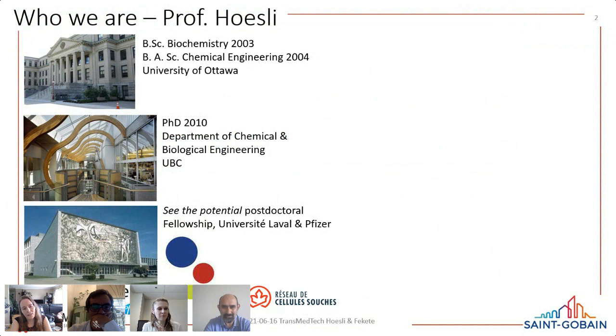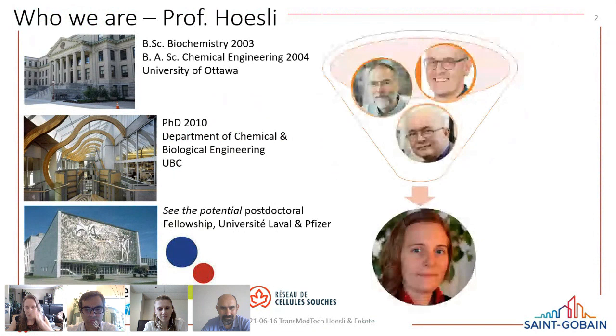When you encapsulate cells to transplant them — for example, to protect them against immune rejection — you run into mass transfer limitations because the tissues are not well vascularized initially. I then did my postdoctoral fellowship at Université Laval in collaboration with Pfizer, working on biomaterials. At McGill, I combined all of these interests: stem cell expansion, production of pancreatic cells to treat diabetes, vascular cells, and considering cell-surface interactions throughout.